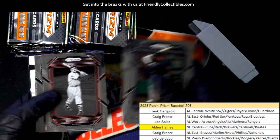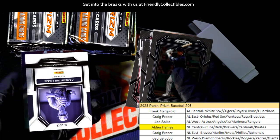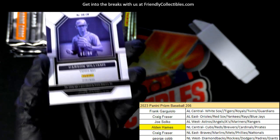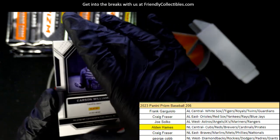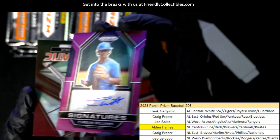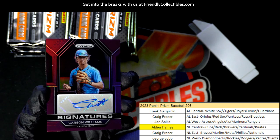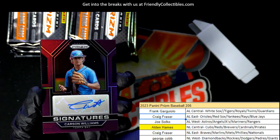Our next autograph is a Carson Williams, number two of 99, Tampa Bay Rays. There you go, Craig — number two of 99 prism. Autograph number two is for you!